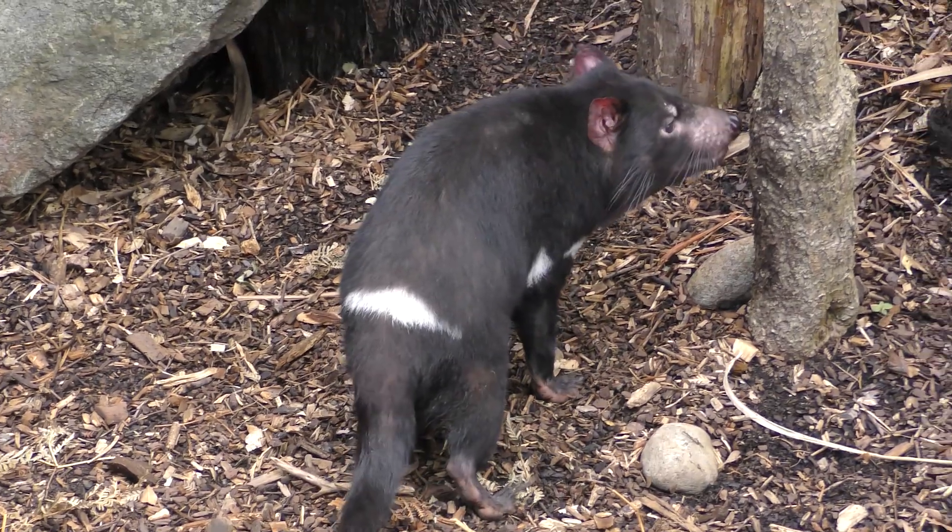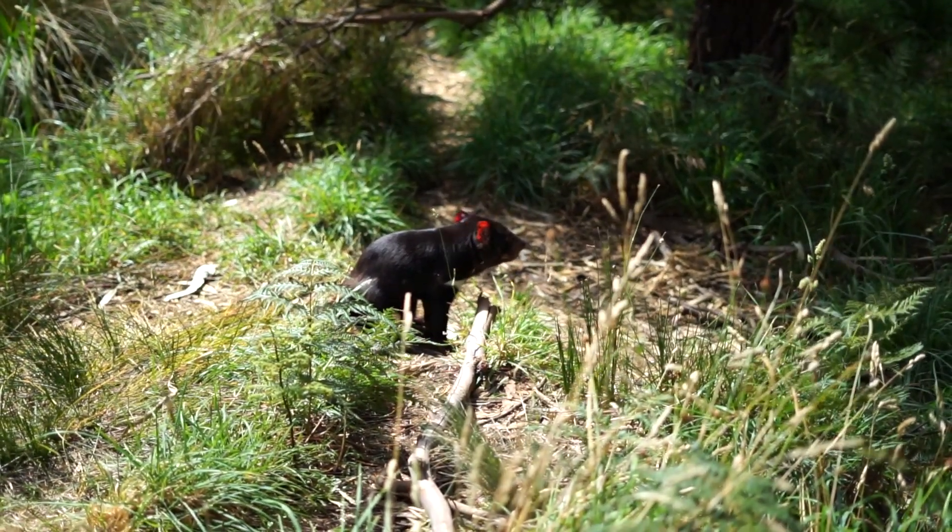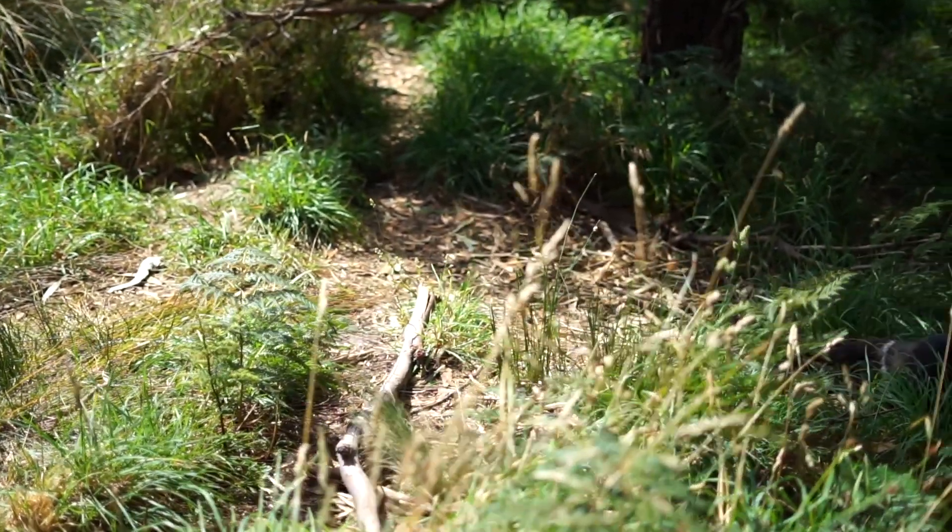Surprisingly fast runners and strong swimmers, the young are especially good at climbing trees. This could be a result of hungry adults eating their young.